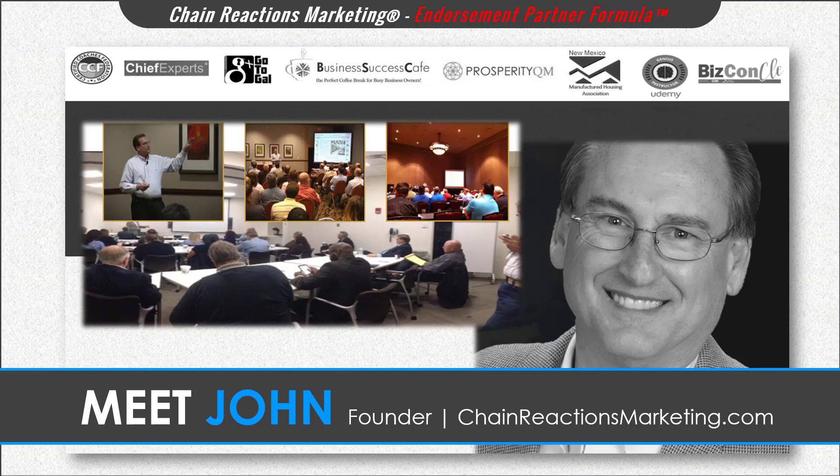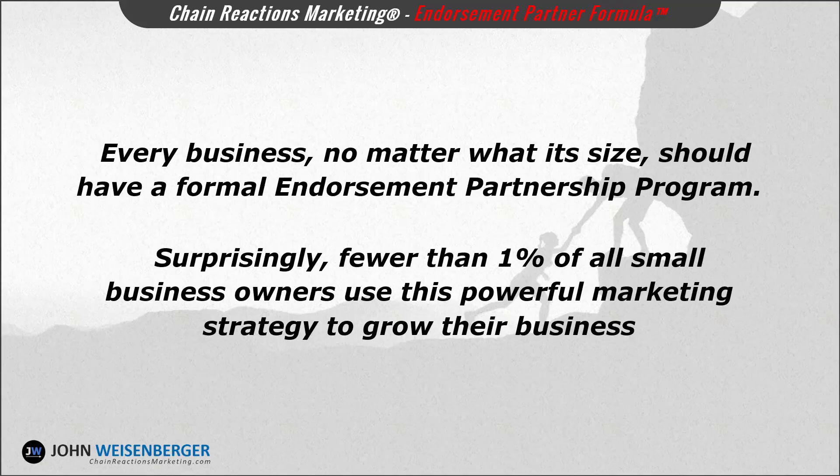Hi, my name is John Weisenberger and I'm the founder of ChainReactionsMarketing.com. I'd like to welcome you to my course: How to Quickly Grow Your Business Using Endorsement Partnerships. Every business, no matter what its size, should have a formal endorsement partnership program where you generate new business leads from other business partners who recommend your products or services to their customers, clients, or patients.